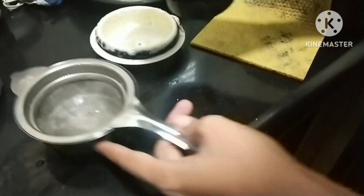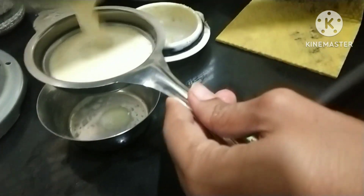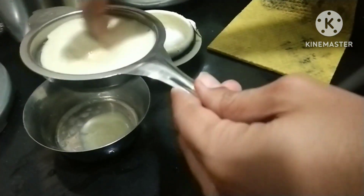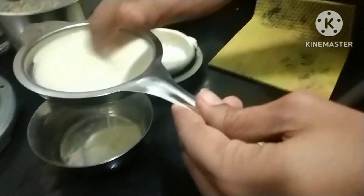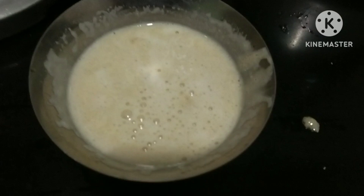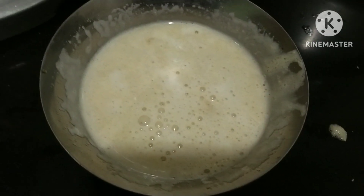I am going to grind the oil. You will add the oil. I am going to grind the oil and add it.